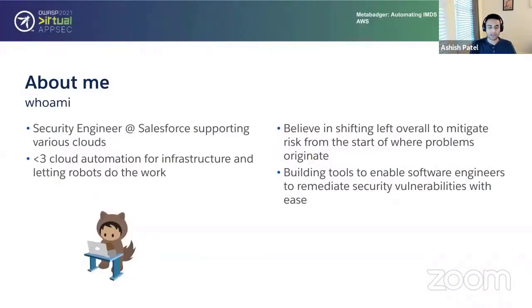A little bit about me. I'm currently a security engineer at Salesforce supporting various clouds. I work on a lot of different business units, so we deal with a wide variety of problems amongst these different cloud spaces and different challenges across them. Things are shifting and changing a lot across the board.